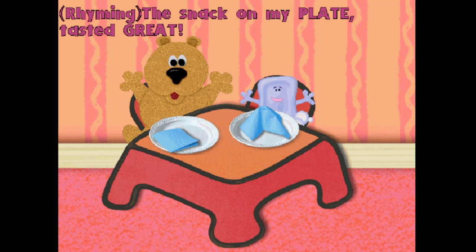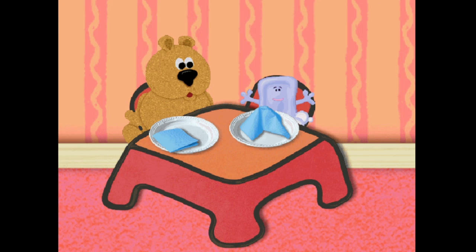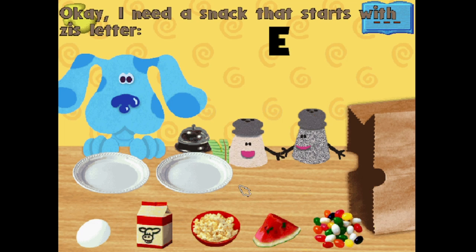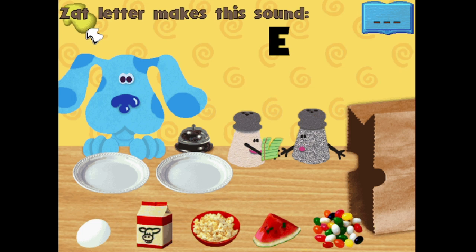Whoa. The snack on my plate tasted great. What snack starts with this letter? E. That letter makes this sound.